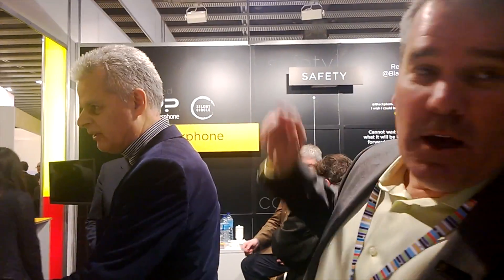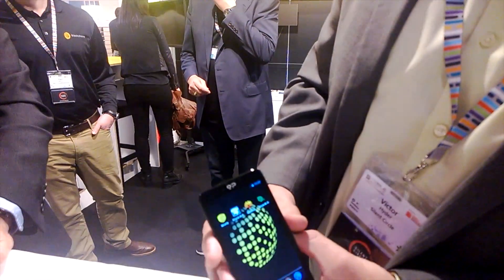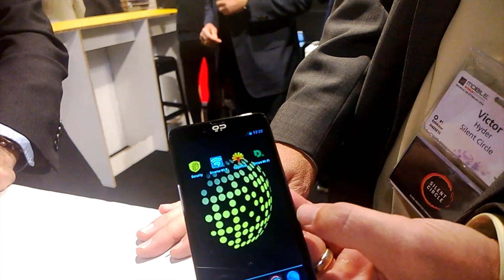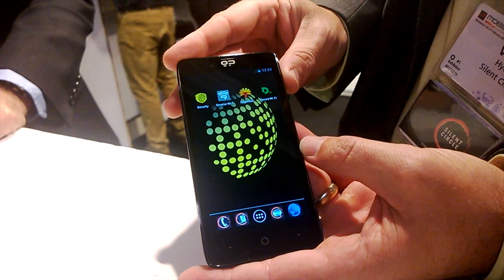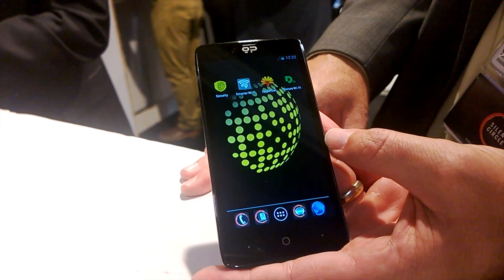The Black Phone is the product of the partnership of Silent Circle, which does encryption, and Geeks Phone, which makes beautiful phones. We wanted to come together, both privacy-minded companies, to create the Black Phone. Just announced on Monday, it went on sale at blackphone.ch, and we are here at Mobile World Congress to announce it to the world.